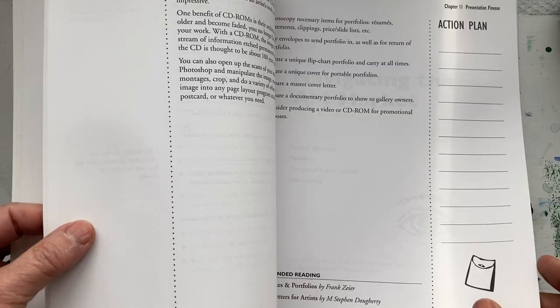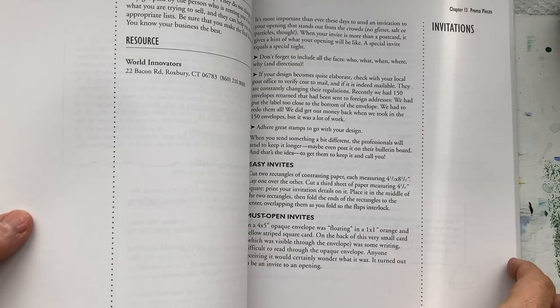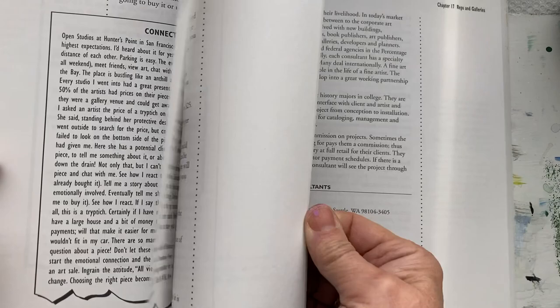How to keep the customers coming back. Lists of different ways to create invitations. It touches just about every topic you can think of.